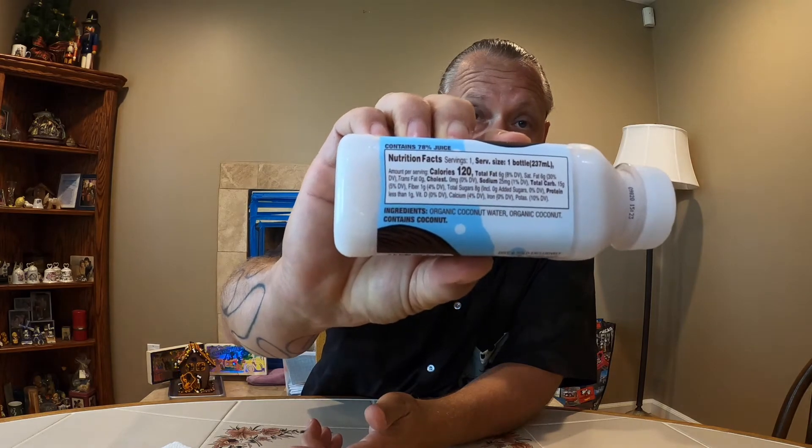Give that a good shake. Oh, I'm in coconut heaven — that smells delicious! Oh my god, this is crazy good. Buy me a case, I'd be in heaven. This is really good.